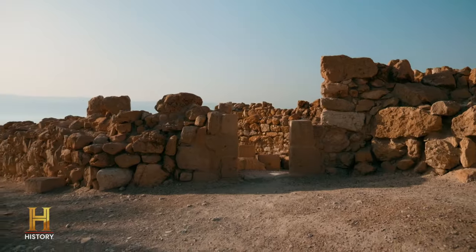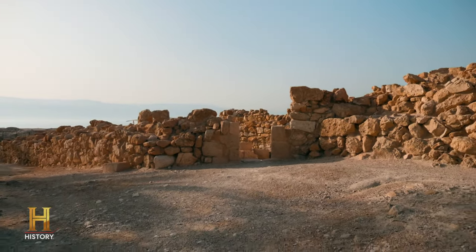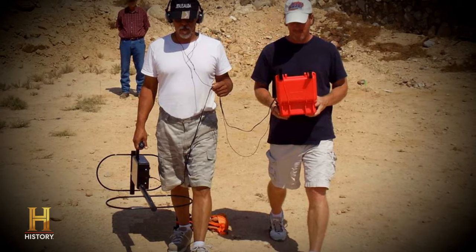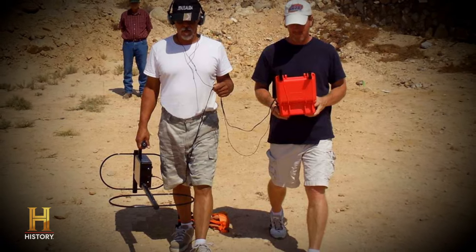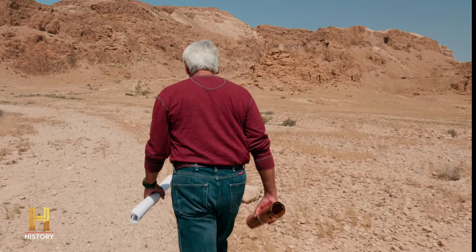I came out here with a member of the Israeli parliament and a very powerful metal detector. And when we got to this spot, the readings were off the charts. I could not believe what I saw. I went home and I buried 30 pounds of silver in my front yard, and the readings didn't even come close. But the gold was never Jim's primary target. It's just one more clue that could lead to the greatest prize of all.